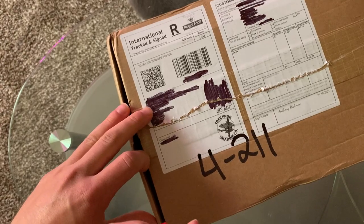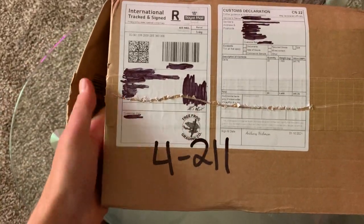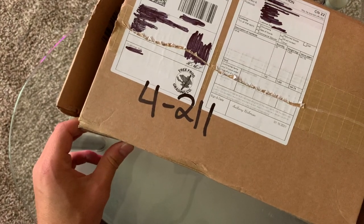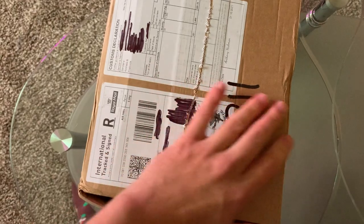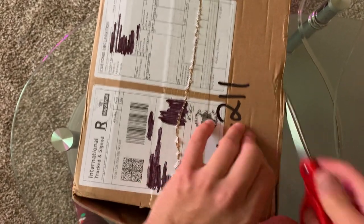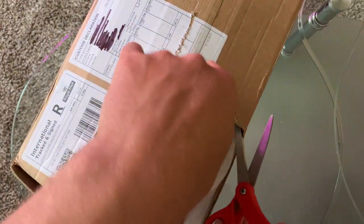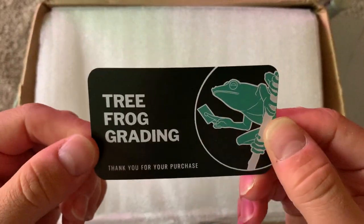So it was technically a day late, but actually wasn't technically a day late if that makes sense. I think it's just hard to open — I don't know which way it's supposed to open. I think I just messed up the box really bad. We're gonna cut this corner here. Really take the heck out of this box, that is for sure. Treefrog Grading — thank you for your purchase.